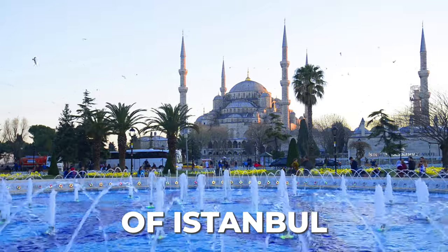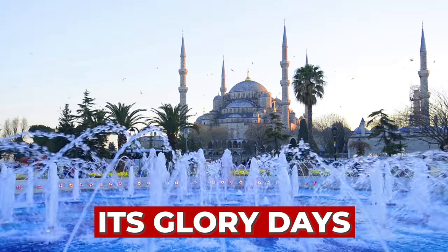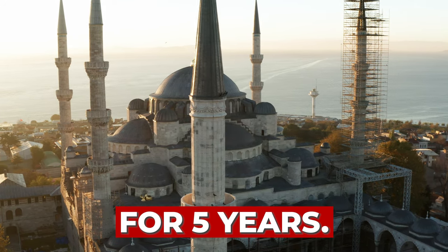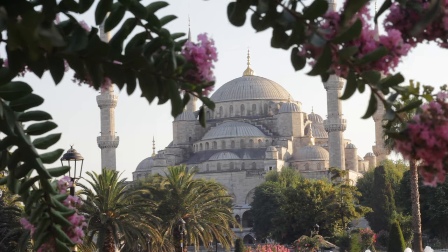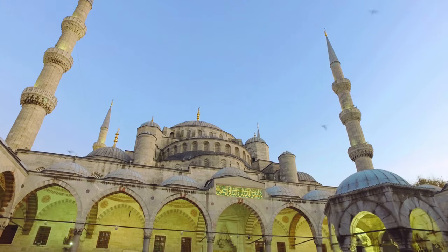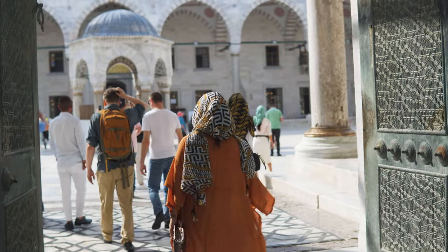The impressive Blue Mosque of Istanbul has finally returned to its glory days after having been in restoration for five years. Do you want to see how it looks and all the updates to be able to visit it on your next trip? Well, let's discover them in this video.